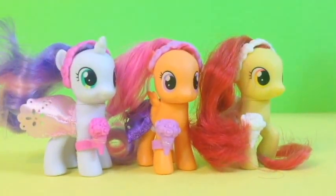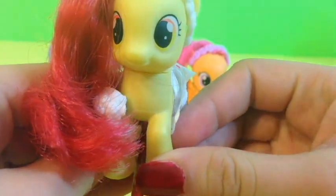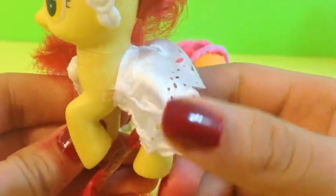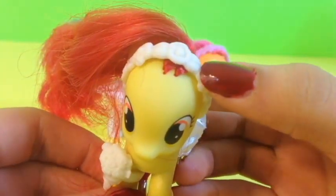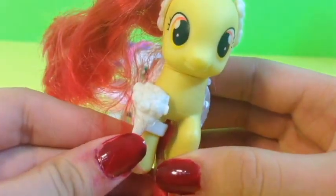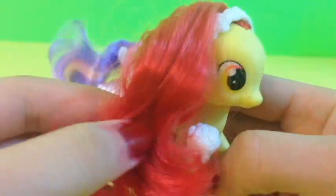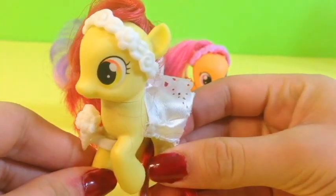So here we have three wedding fillies. Here is our first wedding filly and she is Apple Bloom. She looks so pretty. She's wearing this cute little white gown and a matching headband and some cute little flowers. Her hair is flowy red. And this is all for Apple Bloom.